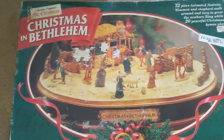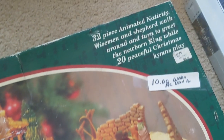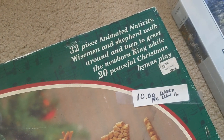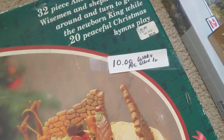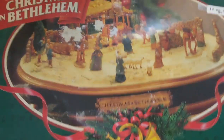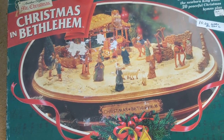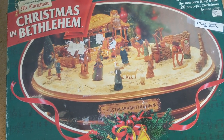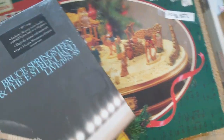This big set here was kind of neat — Christmas in Bethlehem, it's an animated set, 32-piece animated nativity where wise men and shepherds walk around and turn to greet the newborn king. It was ten dollars. It was listed as used only once, but it does look brand new. Comps are up around $50 to $60, sometimes more, so I'm hoping this will be a nice holiday sale.